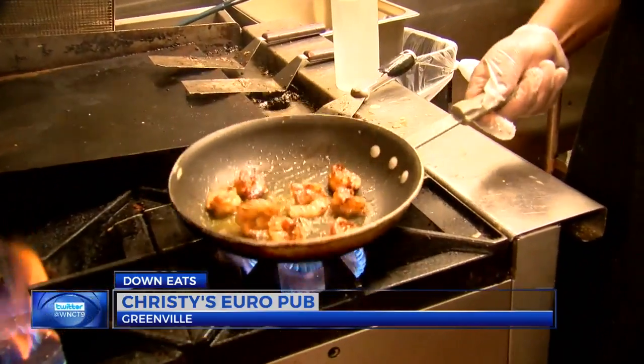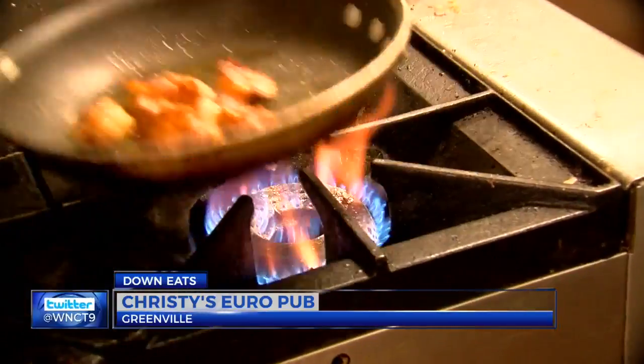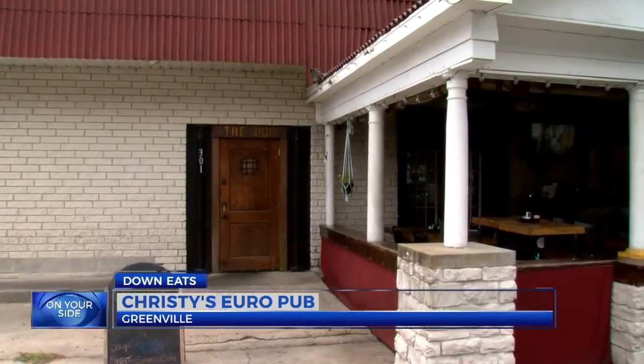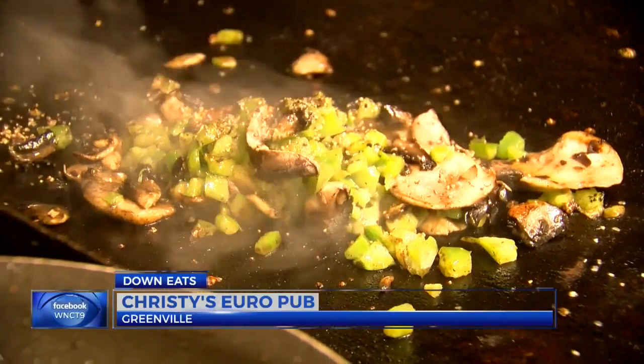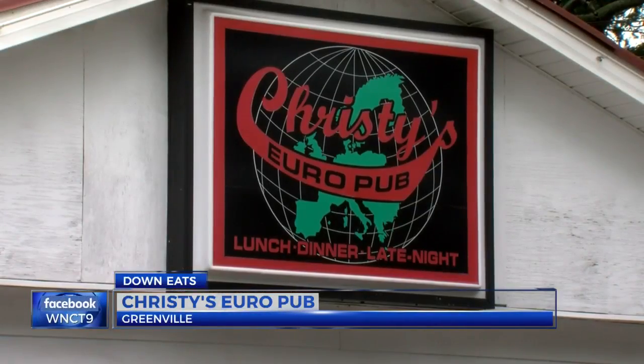Making everything homemade with quality ingredients was one of the big changes when owner Tandy Mon Wilson took over back in 2009, a decision sparked by her then boyfriend and now husband. He said, 'I don't want to date a bartender. If you're going to be a bartender, you should own the bar.' And so I said, 'Challenge accepted.' Well, that's an understatement — since taking it over, Christie's has taken off.